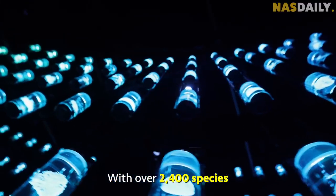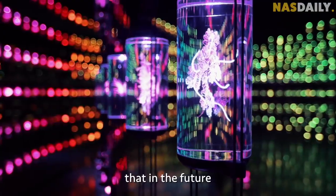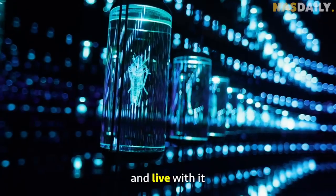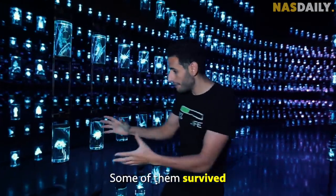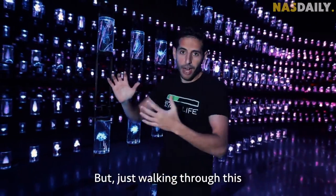On the fourth floor there is an actual build-up of our rainforest with over 2,400 species, to remind us that in the future we have to take care of nature and live with it. Some of these species survived and some did not, but walking through this is a surreal experience.